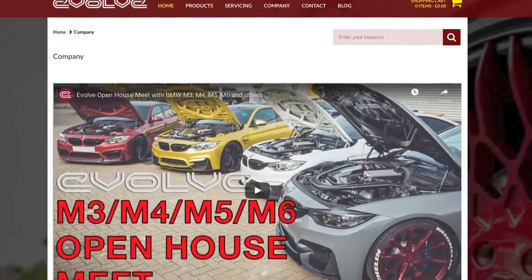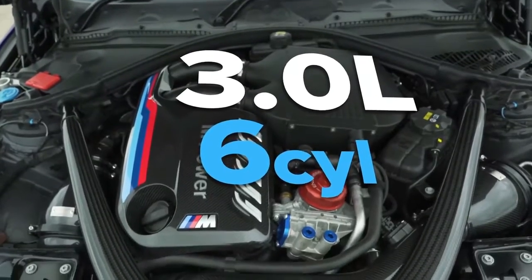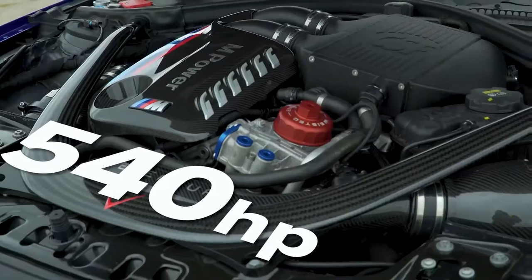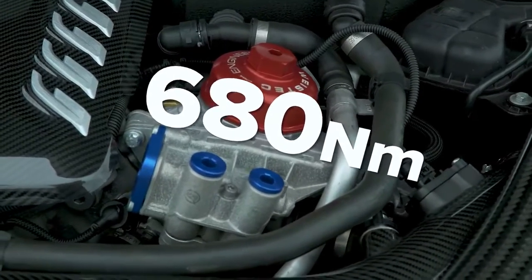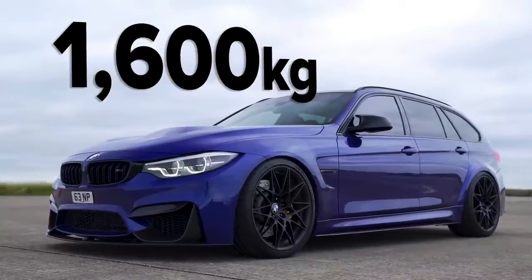Nick then gave it an Evolve Stage 2 tune — new downpipes and an ECU remap — so that three-litre straight-six twin-turbo engine is putting out 540 horsepower and 680 Newton metres of torque. In terms of weight, it's a bit lighter than this one, about 1,600 kilos.